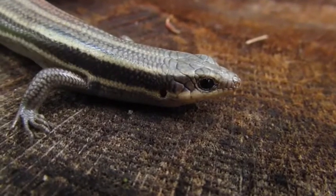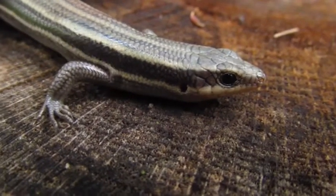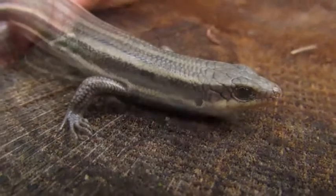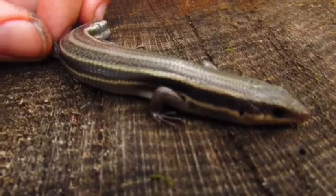You can kind of see on the back of his head that he has an ear hole, and that's one of the differences between snakes and lizards. Snakes have an internal ear that you cannot see.